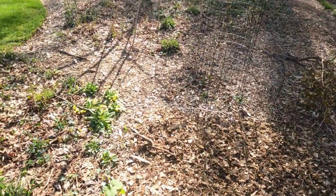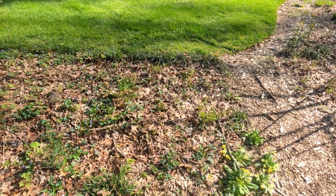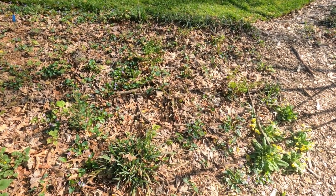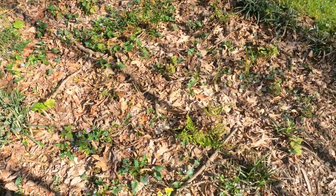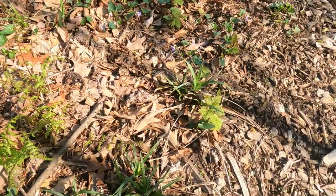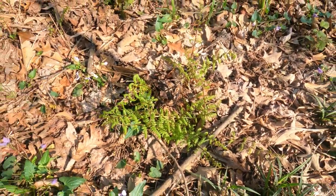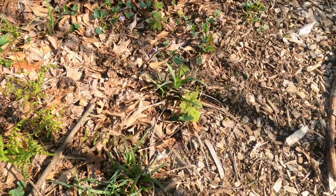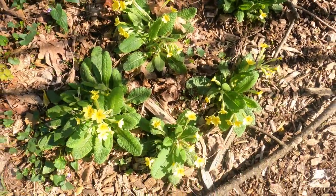Back to the left, this area is Lady Fern and Heuchera americana, which is slowly coming out. There are the Lady Ferns — they'll get about two and a half to three feet tall. Actually, that might be Tiarella — I'm not really 100% sure.